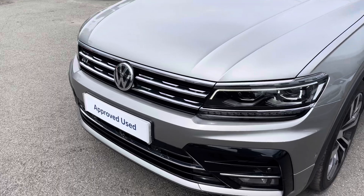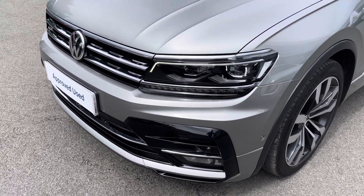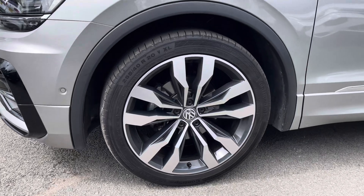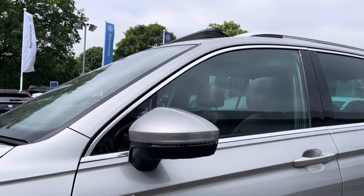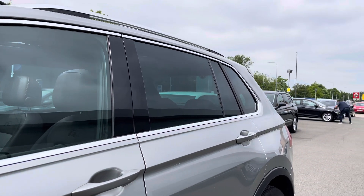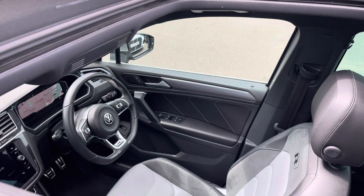As well as adaptive cruise control at the front, you'll also benefit from full LED headlights to provide fantastic vision in all conditions. You've also got these lovely 20-inch Suzuka alloy wheels to finish off the exterior perfectly, with power folding heated wing mirrors and privacy glass from the B-pillar backwards. You've also got the gorgeous panoramic sunroof letting plenty of fresh air and light into the cabin.